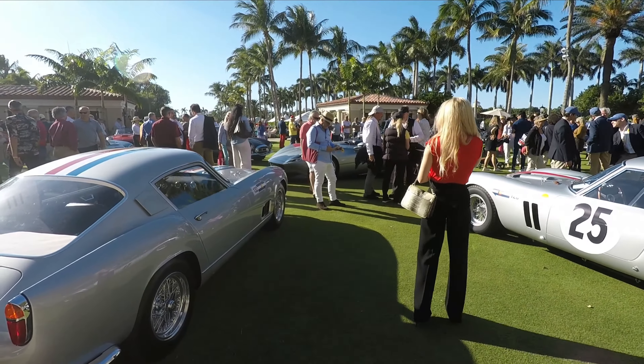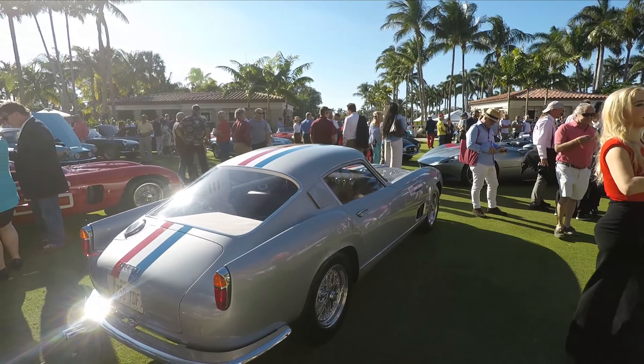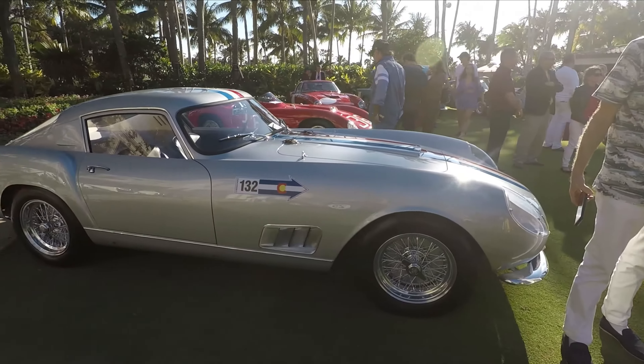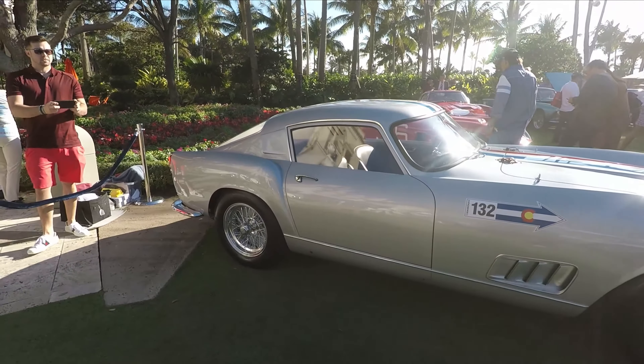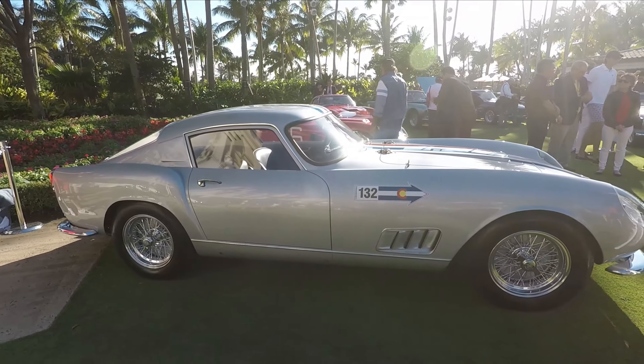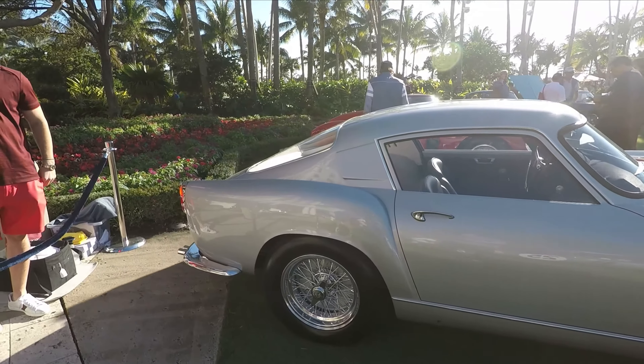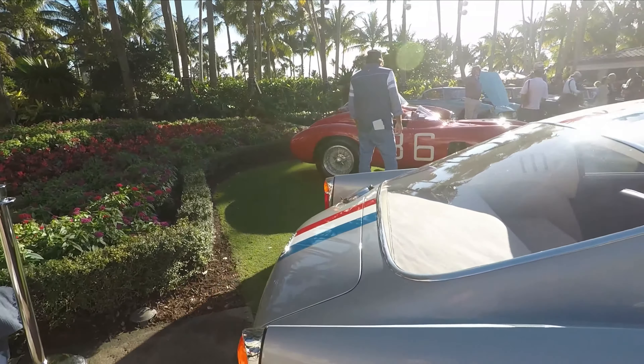This is also owned by the same guy who owns that GTO. It's a 250 GT TDF — Tour de France. This is a very, very rare car. I've never seen one of these in person. Later on in this video you're going to see a modern version that is supposed to pay tribute to this one, although I think it's a poor substitute. This is gorgeous.